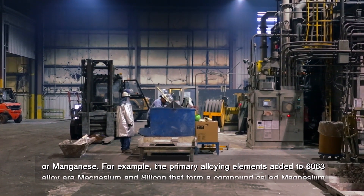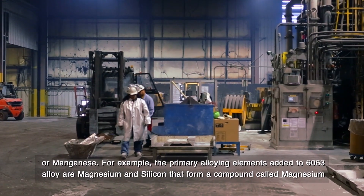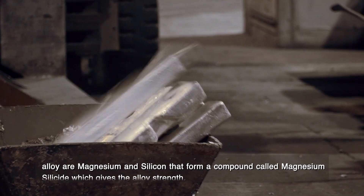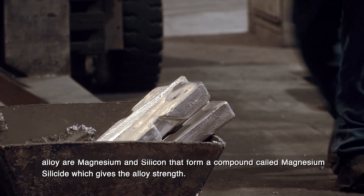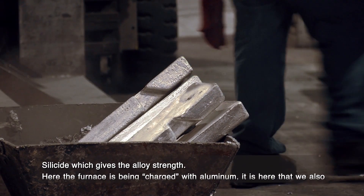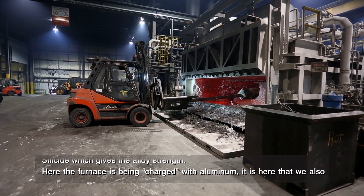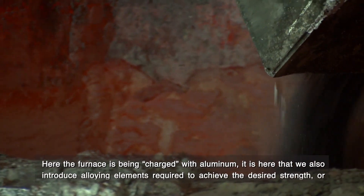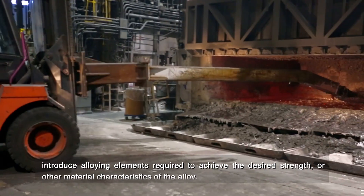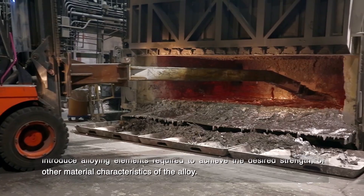For example, the primary alloying elements added to 6063 alloy are magnesium and silicon, which form a compound called magnesium silicide that gives the alloy strength. Here, the furnace is being charged with aluminum, where we also introduce the alloying elements required to achieve the desired strength or other material characteristics of the alloy.